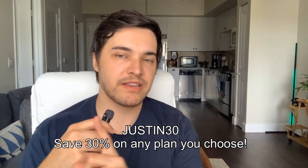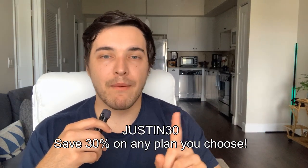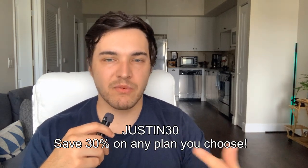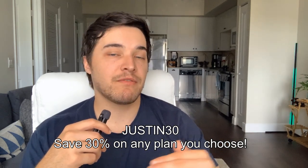Thank you to ForexVPS for sponsoring this video. I will leave my coupon code on screen because I forgot it off the top of my head. I'll also put how much you're going to save if you use my coupon code. And this isn't like you'll save for one month or one year — this is a lifetime discount. So if you use that coupon code when signing up, you'll be able to get that discount for life.